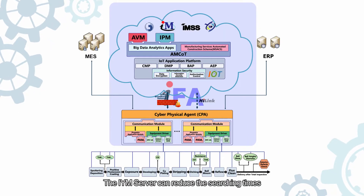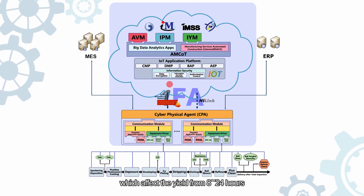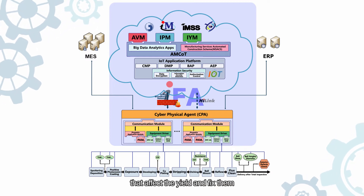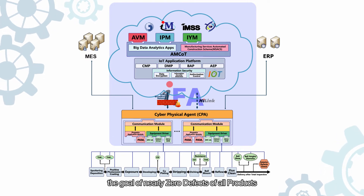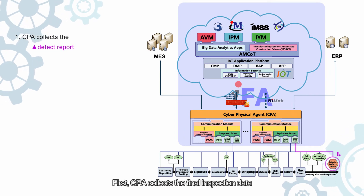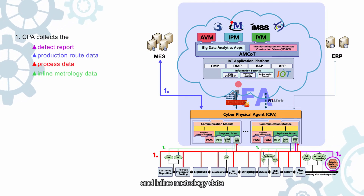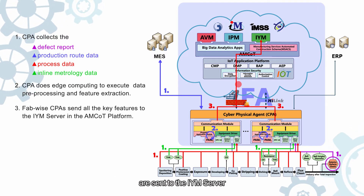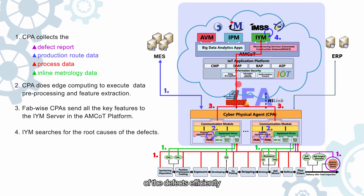Moving on to IYM, Intelligent Yield Management. The IYM server can reduce the search time for locating the key station, device, and parameter affecting yield from 8 to 24 hours down to less than an hour, helping engineers quickly find the root causes affecting yield and fix them. With continuous improvement, the goal of nearly zero defects of all products can be achieved. CPA collects the final inspection data in the defect report, production route data, manufacturing process data, and in-line metrology data for pre-processing and feature extraction. The key features are then sent to the IYM server in the AMCOT platform, which can search for root causes of defects efficiently.